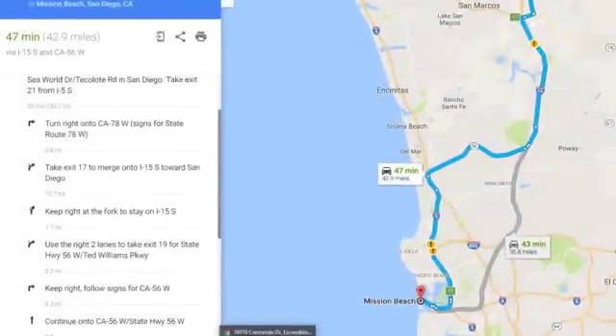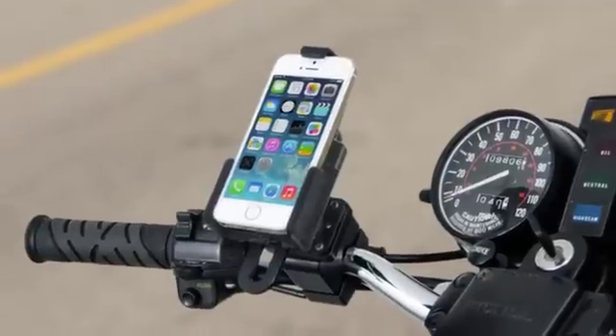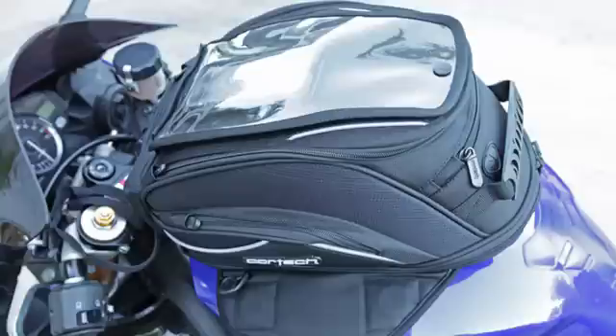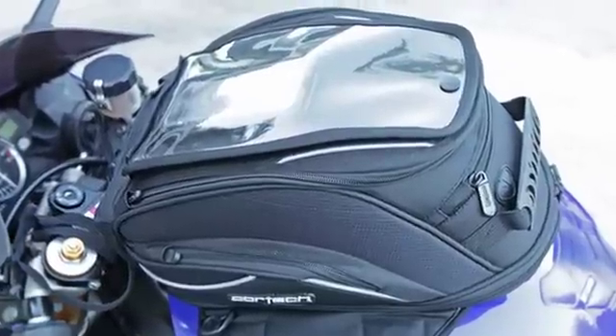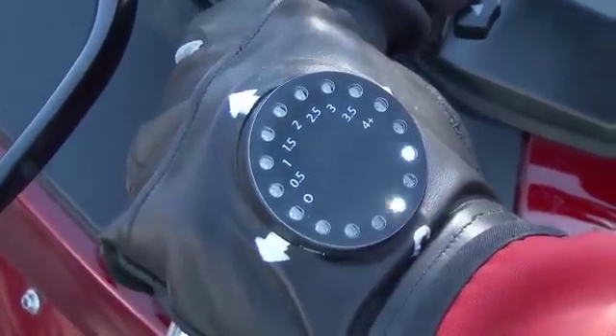How many of you riders out there have struggled with memorizing routes before you leave home? Have you tried mounting phones on handlebars but they're shaky, or putting them in tank bags to find out they're hard to see? Well, we have the answer: the Turnpoint Smart Glove.